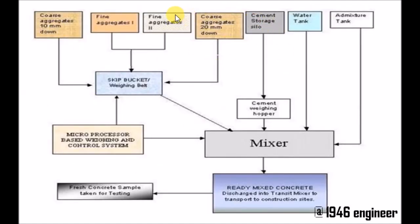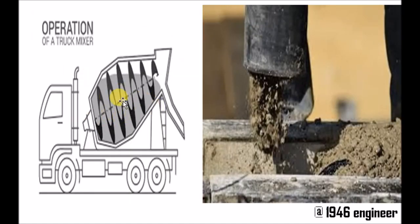The flowchart of the concrete batching plant looks like this: into the skip bucket you add 10 mm coarse aggregate, 20 mm coarse aggregate, and fine aggregate. This skip bucket feeds into the mixer. Similarly, cement, water, and admixtures are added depending upon the mix design. The mixer thoroughly combines all these ingredients to produce ready mixed concrete, which is then pumped into the truck mixer. The truck mixer then deposits the concrete at the site.